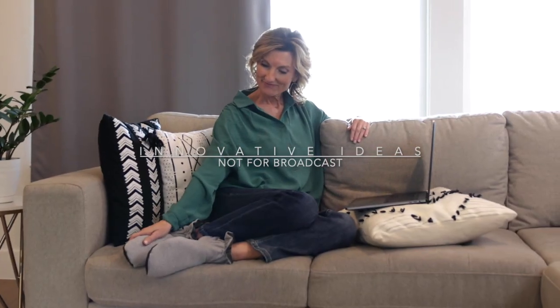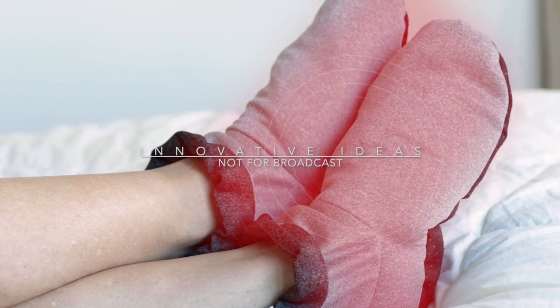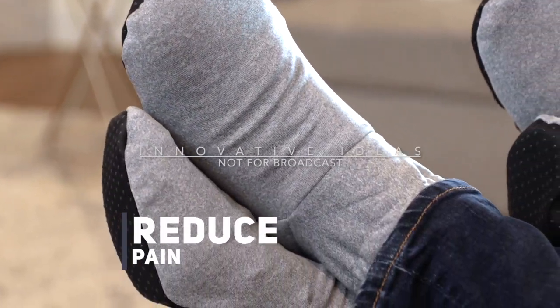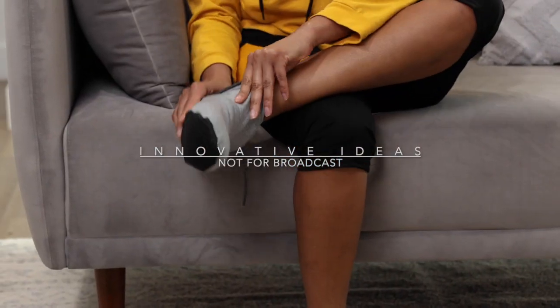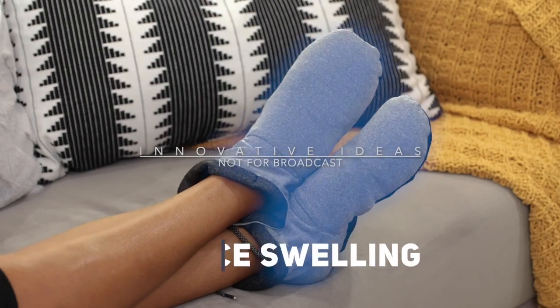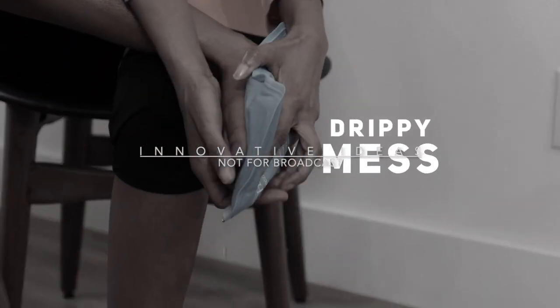Cozy Boots aren't just comfortable, they're therapeutic. The deep, penetrating warmth naturally promotes healthy circulation, reducing pain and wrapping your feet in comforting bliss. The soothing coolness of Cozy Boots can help you decompress after a workout and even reduce swelling. It's like a cold compress, but without the drippy mess.